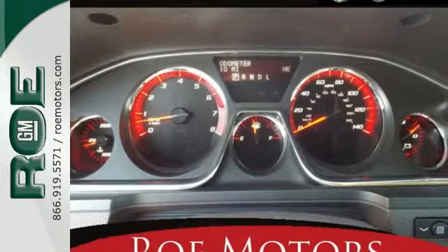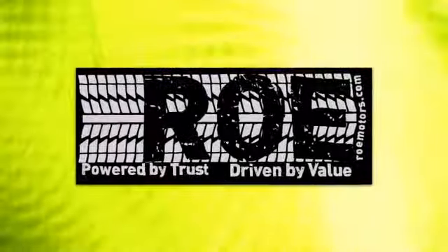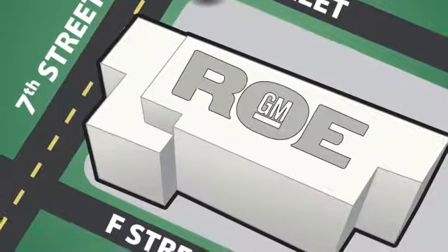The attention to detail is what separates the Acadia from its competitors. Come and see why today. Come join our family today. We're conveniently located at 201 Northeast 7th Street in Grants Pass, Oregon — just a half hour from Medford.